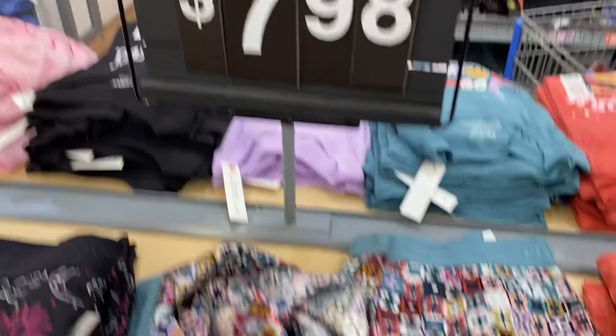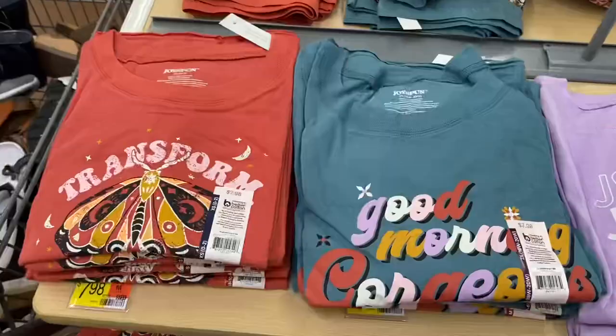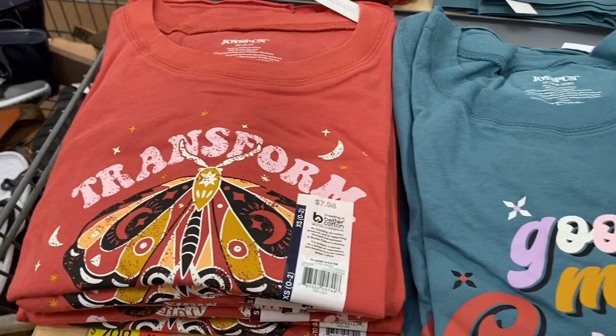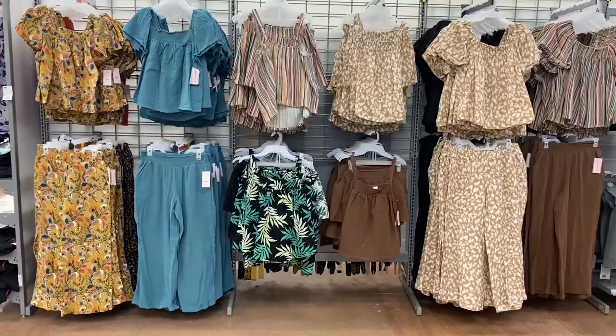They have new shorts and tops — these feel kind of fall-like but they're not. It says 'Ladies Woven Short' and they're Joy Spun. They still have some old styles too. For new shirts, there's one that says 'Transform' and one that says 'Good Morning Gorgeous' — I love that one. They're $7.98.